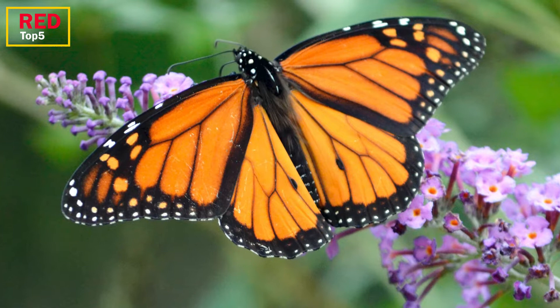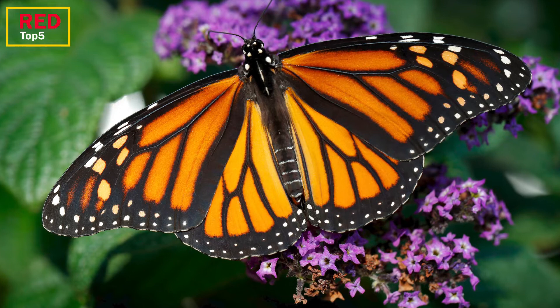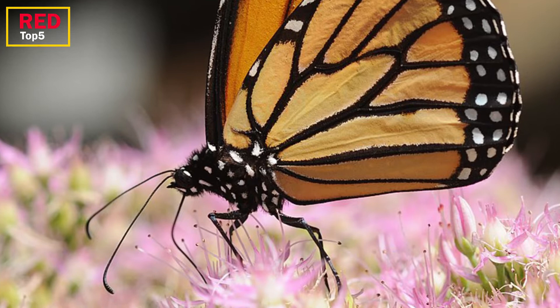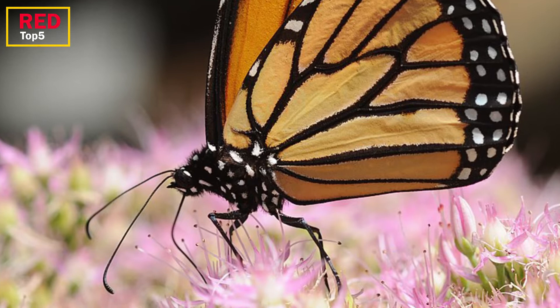Some cunning predators appear to be aware of this and stay away from specific areas of the butterfly. Toxins are also gathered by a monarch butterfly that eats butterfly weed, a common plant that gardeners cultivate to attract insects.